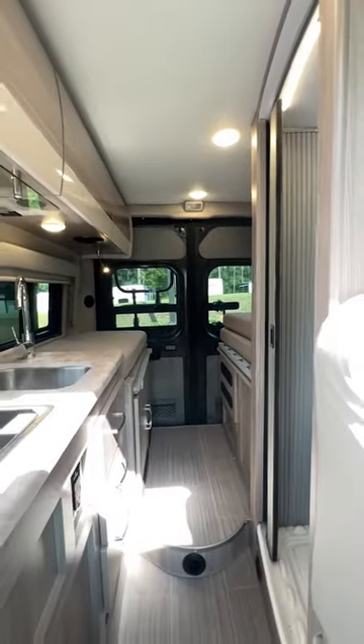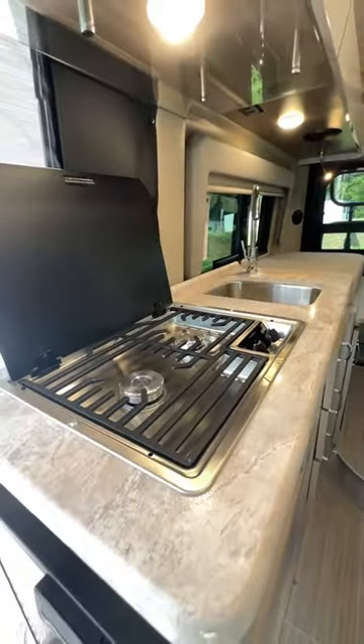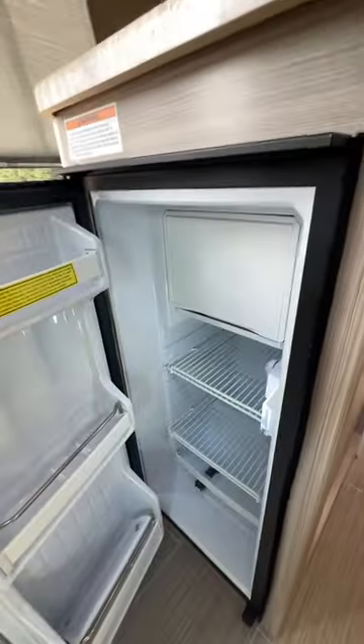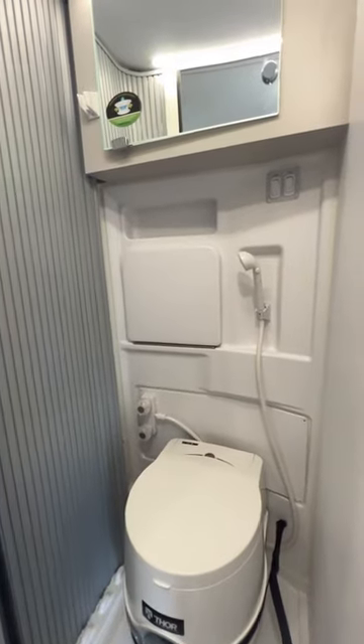Let's take a look inside. Over here we have the kitchen with the two burner cooktop, undermount sink, and a fridge to keep those drinks cold. And dual passenger seat with overhead storage next to your wet bath area.